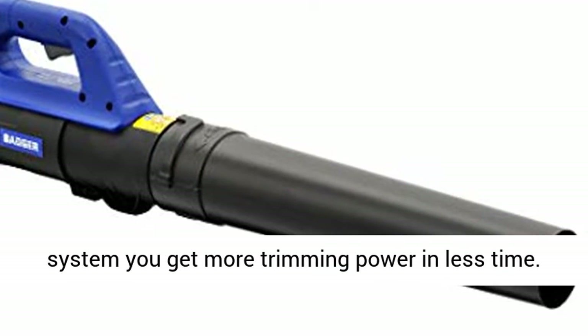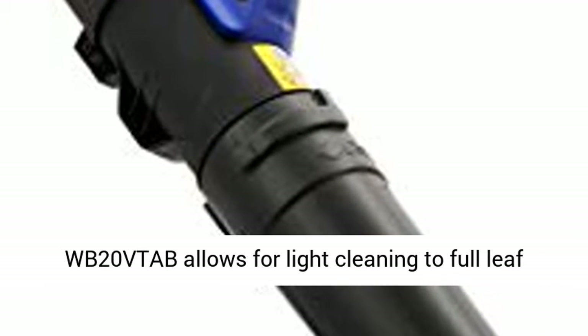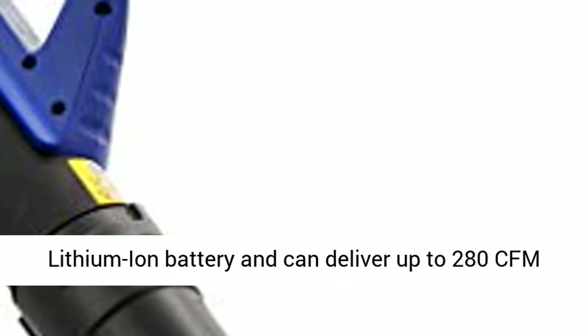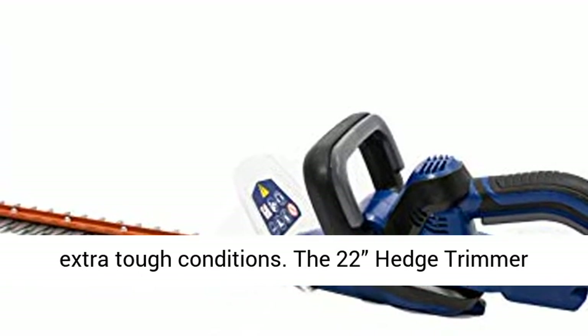The lightweight axial jet blower on the Badger WB20 VTA-B allows for light cleaning to full leaf removal. The blower is powered by a 20-volt max lithium-ion battery and can deliver up to 280 CFM of air velocity to provide the airflow needed for extra-tough conditions.